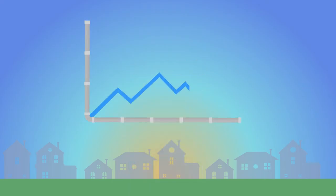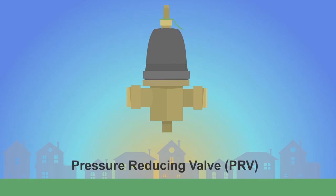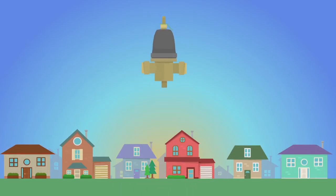Most fluctuations in pressure are undetectable, but if you have high pressure above 80 PSI, you may want to ensure that your plumbing system has a pressure-reducing valve, or PRV. This small, bell-shaped device is usually located near the interior water shutoff valve. Many newer homes have them, but PRVs can be beneficial in homes of all ages to moderate the incoming water pressure for consistent flow.